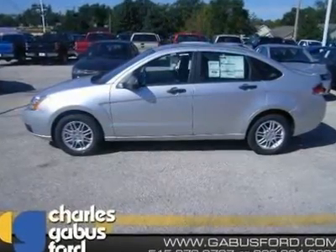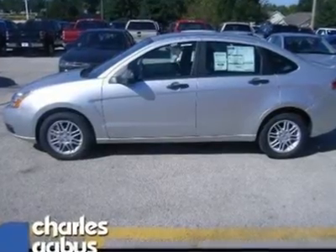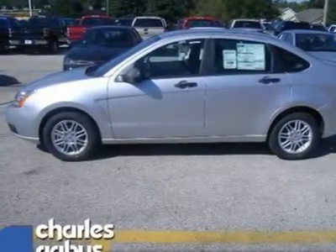Runs Mint. Are you dreaming about a quality value in a vehicle? Well, with this reputable 2011 Focus SE, you are going to get it.